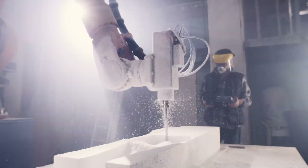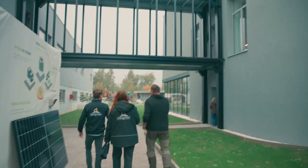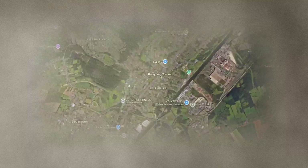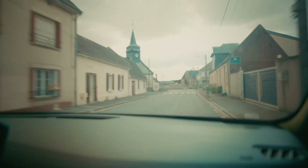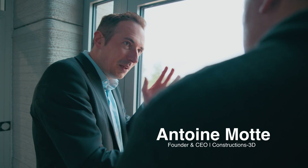Nothing will change if we don't change. Therefore we're traveling the globe to discover technology and methods that can revolutionize the way we build homes — making everything faster, cheaper, and better. Our destination is Construction 3D, a France-based company located in Braille-sur-l'Escaut in the northern part of France.